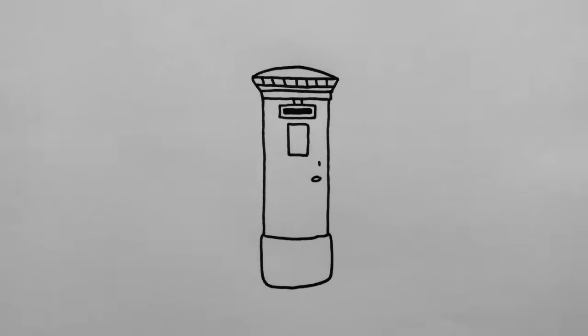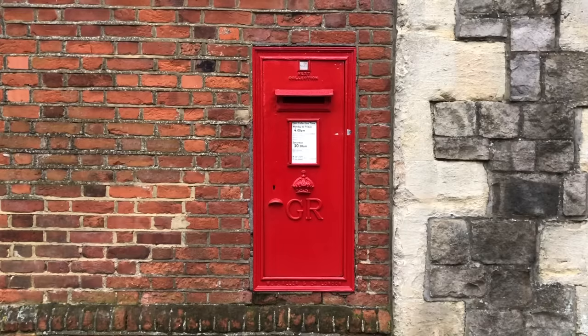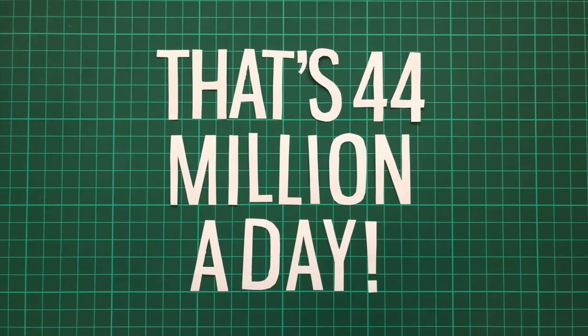There are over 115,000 post boxes in the United Kingdom. They are a true cultural icon, and more than that — they're an intrinsic part of everyday life in Britain, with the Royal Mail delivering 16 billion letters and parcels every year. That's 44 million a day.